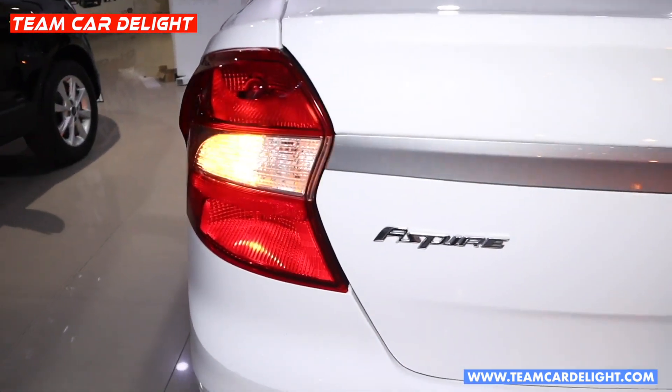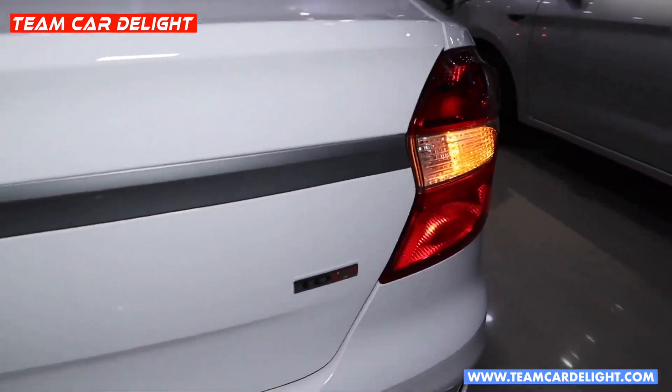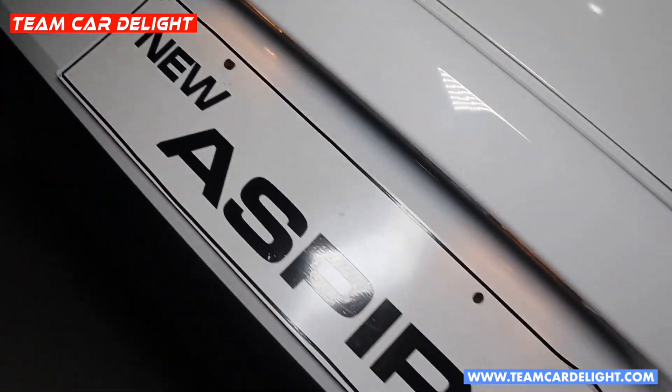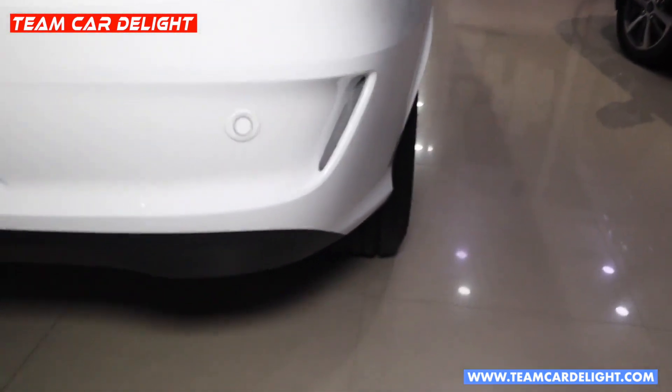You can see the badging on the Aspire rear. There is a chrome strip in the centre with silver colour applique and TDCI badging. You can also find conventional tail lamps. Here you get four parking sensors and a licence plate light. The lower rear bumper has a black finish.